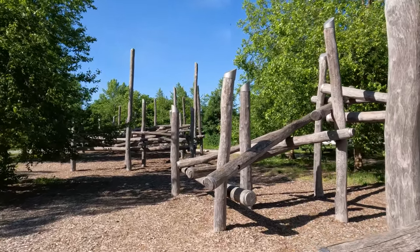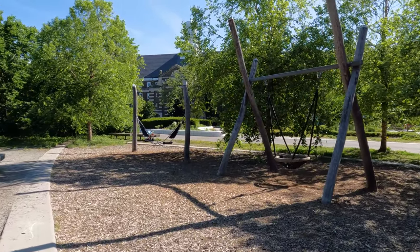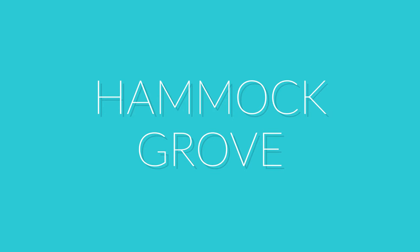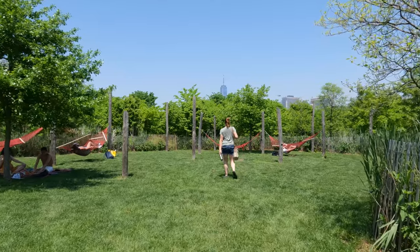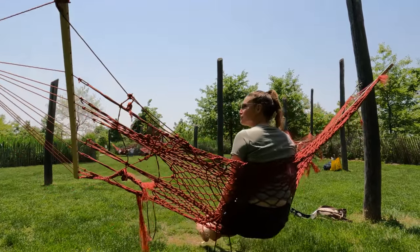Nearby the food court is a playground where you can get your inner greyhound on and climb stuff. There are swings and hammocks too. Speaking of hammocks, head to the Hammock Grove where you can rest from all the biking, walking, and exploring you've been doing. This space is 10 acres and has about 50 hammocks.